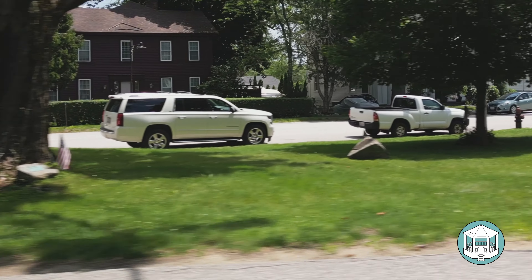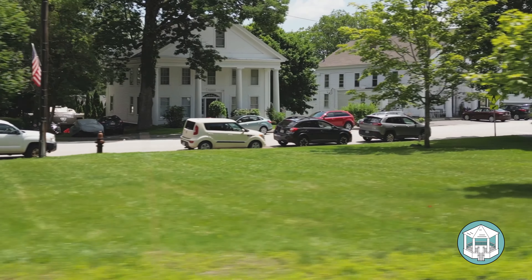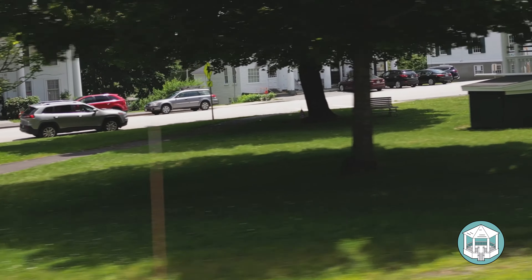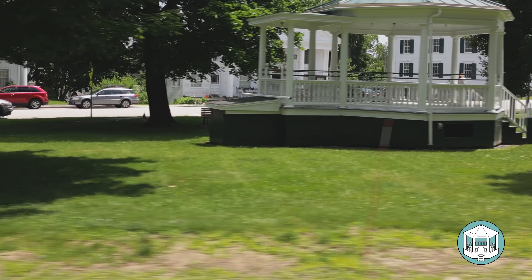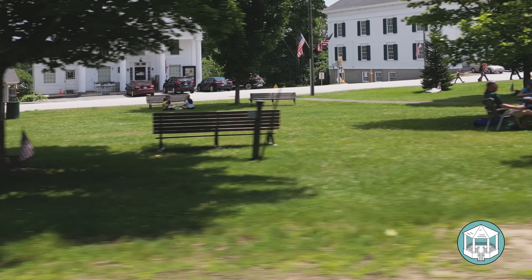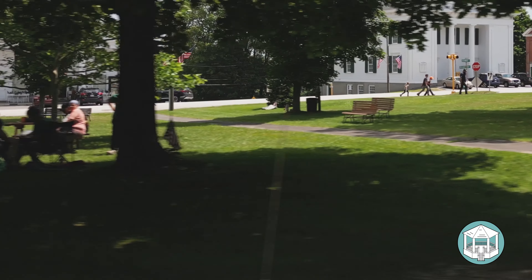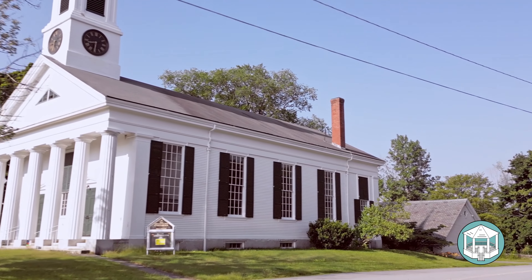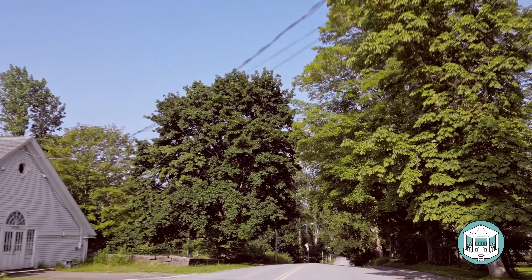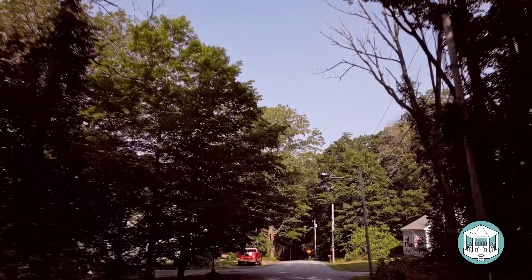This is part of the Petersham Common. You can see the Greek Revival buildings put up by the Parminter brothers back in the 1840s. The one with the big black sign is our country store — an absolute gem and a gathering place. This is a very large town common; that's the town hall in the background. We've just taken a right-hand turn past the Unitarian Church and Davis Hall.